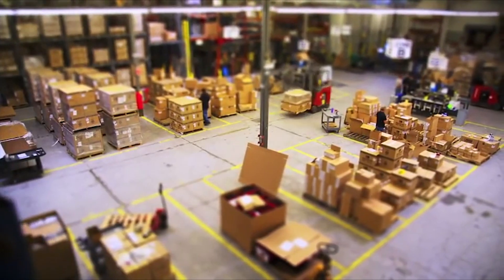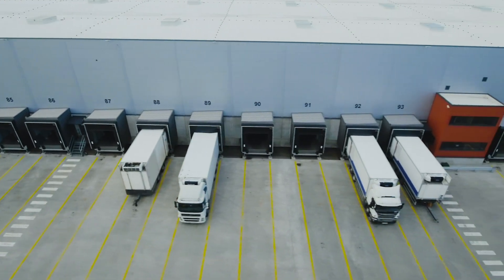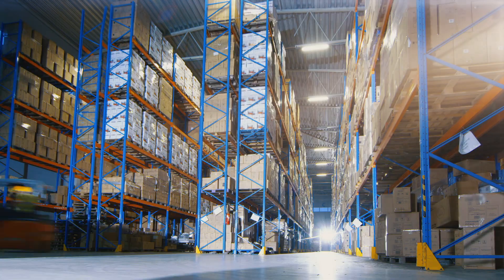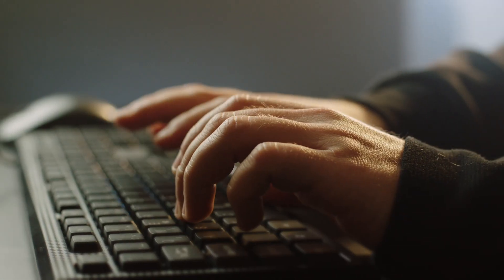Modern supply chain challenges driven by e-commerce and omni-channel demands are quickly outpacing the capabilities of legacy green screen technology still used in warehouses today. It is no surprise that many are struggling to keep up with order volumes, delivery times, and security threats.